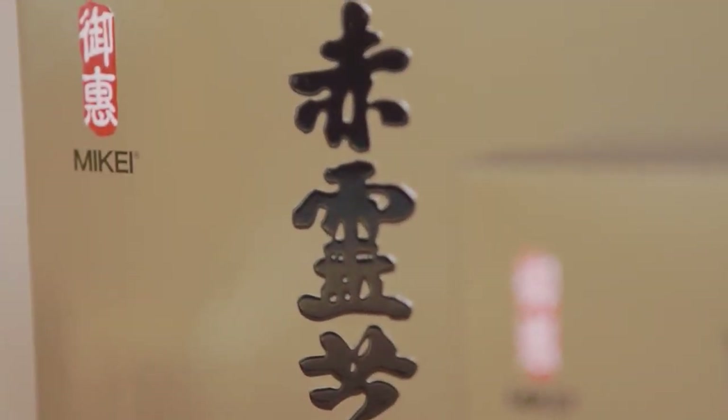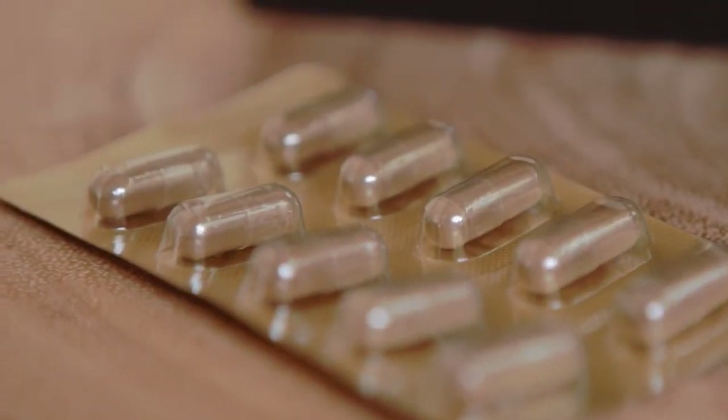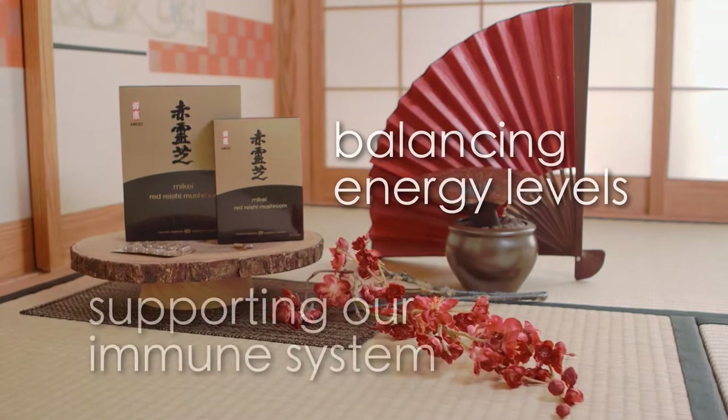The Japanese red reishi mushroom has been used for thousands of years in traditional medicine for a wide range of health conditions. This highly revered herb has many amazing benefits for our mind and body, including reducing stress, balancing energy levels, and supporting our immune system.